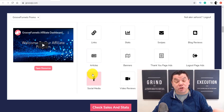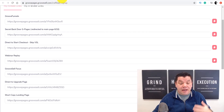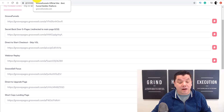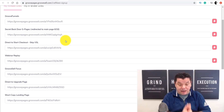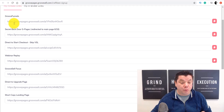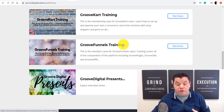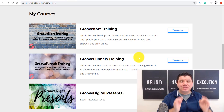What you want to be promoting is their GrooveFunnels or GrooveSales, which is free — which is what I'm showing you. Get your links after you sign up, shorten them if you want, and start promoting. Once you've signed up, you've also got their courses: GrooveKart training, GrooveFunnels training, and GrooveDigital Presents. Some of these courses are available right now and some are coming soon. A lot of this stuff is in beta testing, so you're coming into this absolutely brand new.